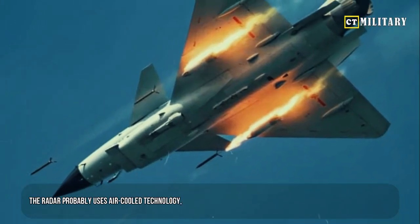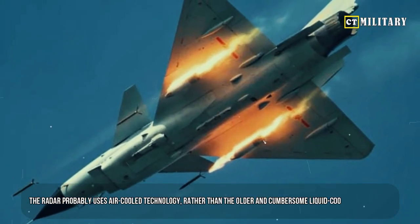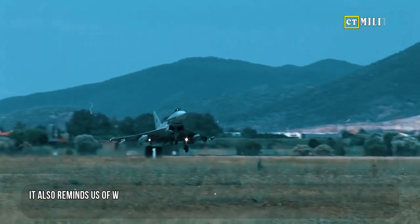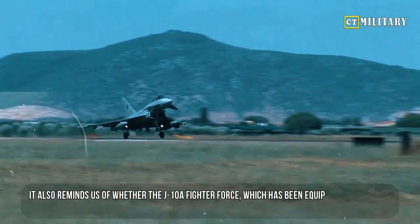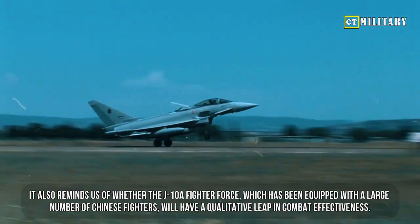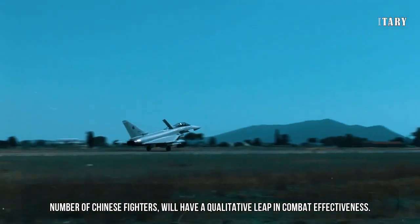The radar probably uses air-cooled technology rather than the older and cumbersome liquid-cooled technology. This raises the question of whether the J-10A fighter force, which has been equipped with a large number of Chinese fighters, will have a qualitative leap in combat effectiveness.